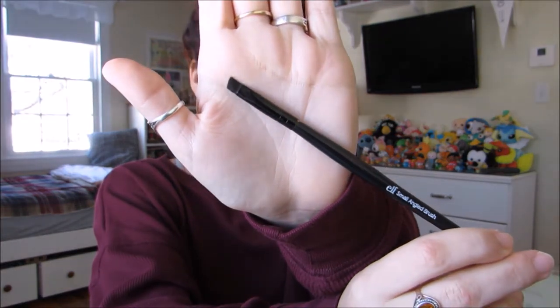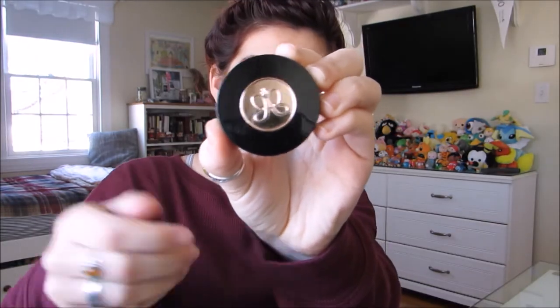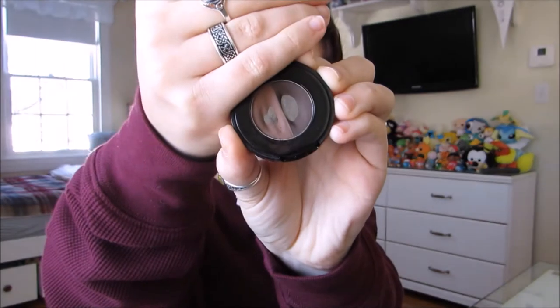Going to use a small angled brush by Elf to do my brows with the Anastasia Beverly Hills brow powder duo in chocolate. There are my brows all done. Going to prime the lids with the I Heart Color Essence eyeshadow primer.